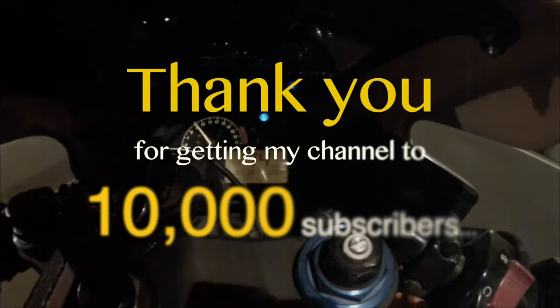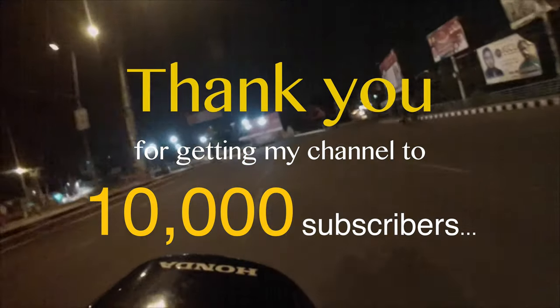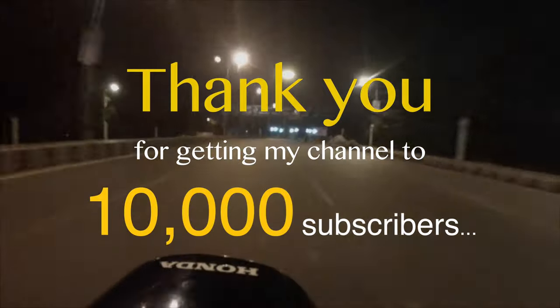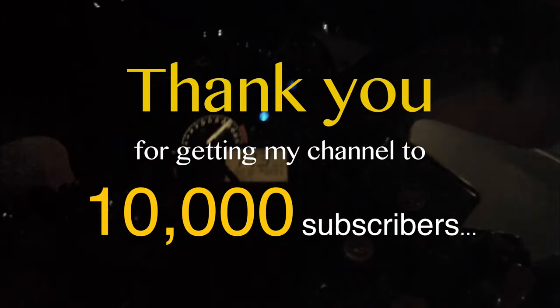10,000 Subscribers — Thank you! मैं अपनी Life में कभी इतना Positive नहीं था और मेरी इस Motorcycle Addiction को Fuel करने में सिर्फ आप लोगों का ही हाथ है। Recently कुछ Health Problems की वजह से Uploads थोड़े Slow हो गए हैं, जिसकी वजह से माफी चाहता हूँ। Ultimate Motorcycle Knowledge के लिए e-Motors को Subscribe करें — See you in the next video!